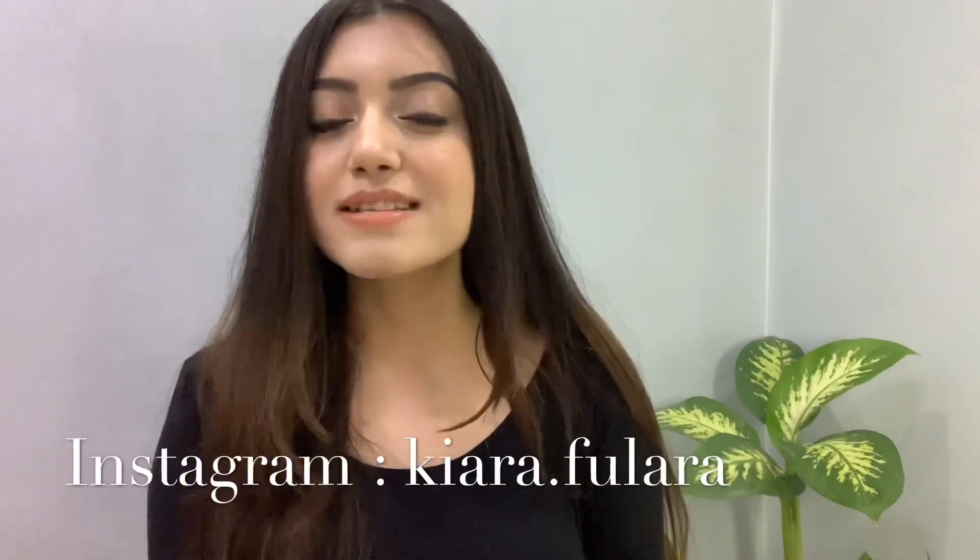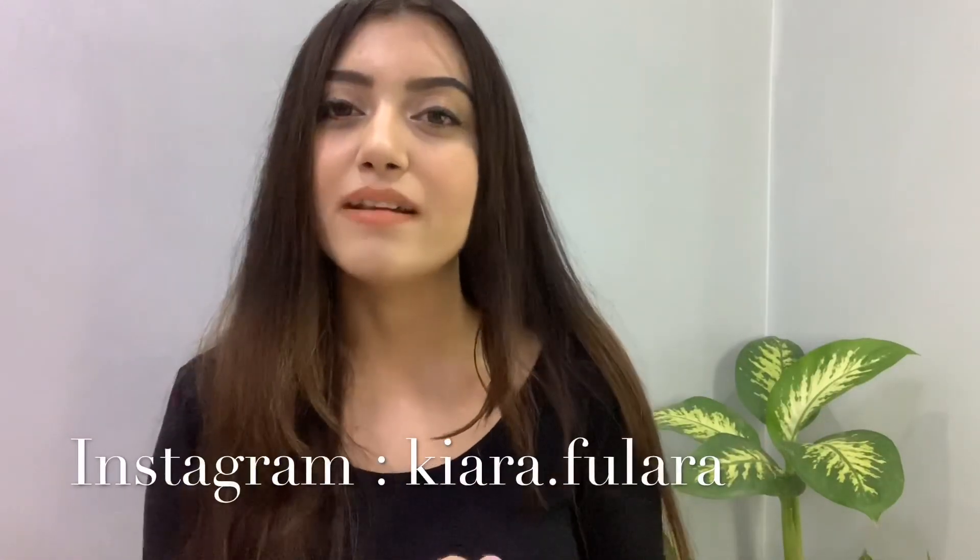So guys, my video ends here. Thank you so much for watching! Please make sure that you like, share, and comment. Don't forget to follow me on Instagram so you can DM me about what topic should come next. Alright, bye bye!